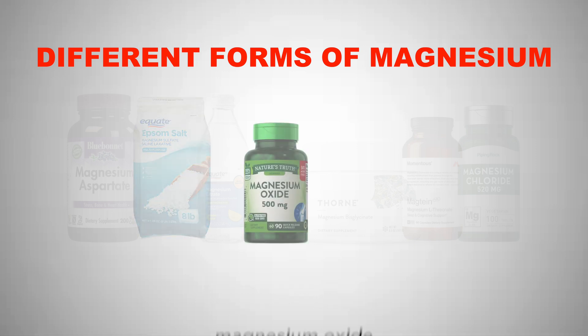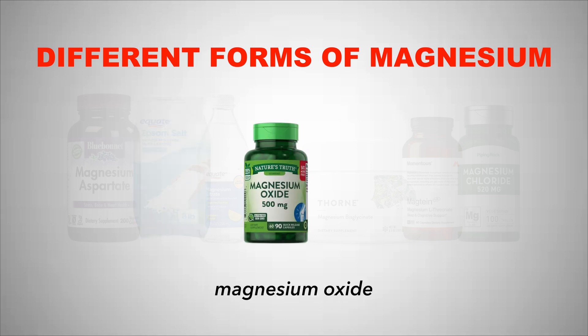Next up we have magnesium oxide, which has a low absorption rate and is mainly only used to correct a magnesium deficiency by increasing magnesium levels. It is the most likely to cause diarrhea, so it's useful for people trying to correct deficiencies that also have constipation, but for the most part I would avoid magnesium oxide as magnesium glycinate is a far superior supplement.